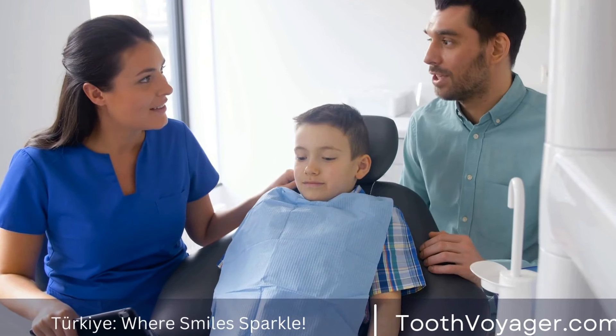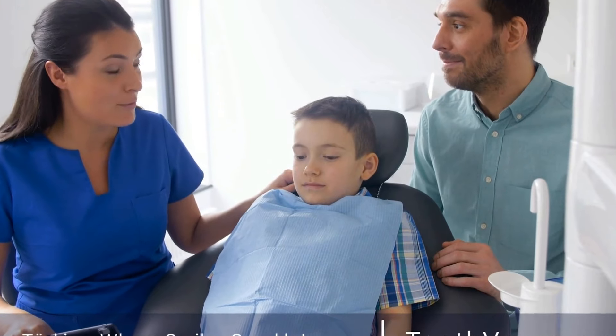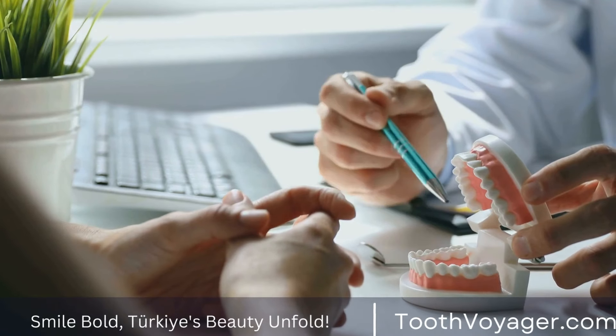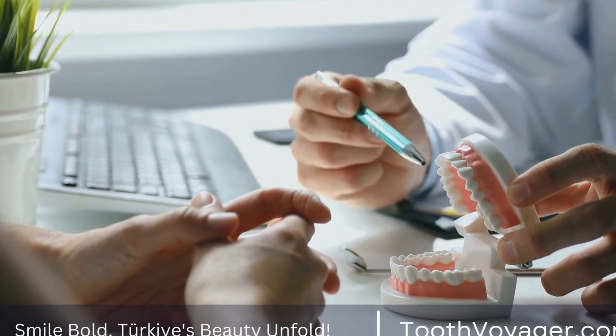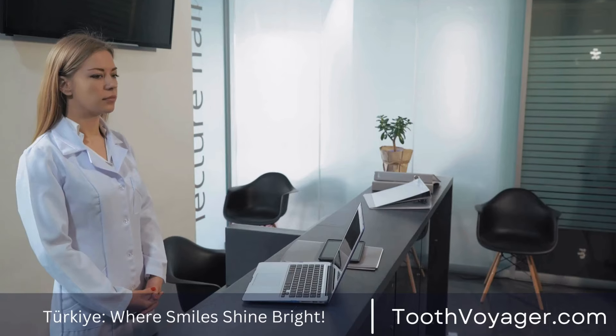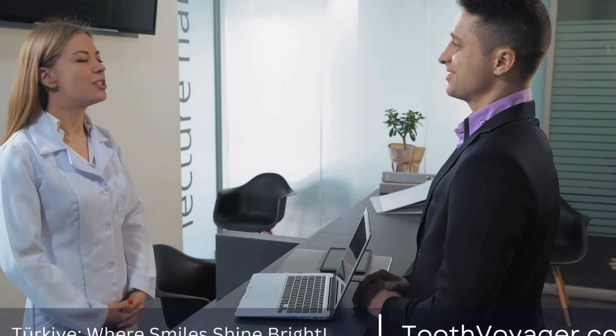Braces have become increasingly common in recent years as more and more people seek to achieve straighter teeth and a more confident smile. While braces can be a highly effective treatment for teeth alignment issues, the process of wearing them can be challenging. From adjusting to the physical sensation of having braces to maintaining proper oral hygiene, there are several factors to consider when it comes to the recovery process after getting braces.